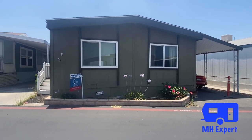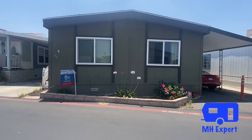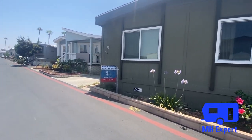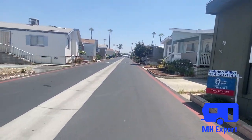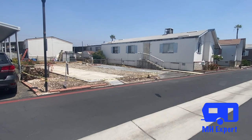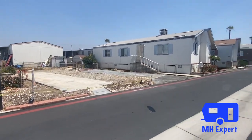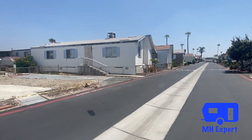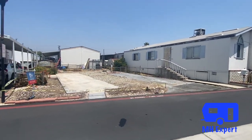We're over here at Royal Palms. Once again we've done several Manufacturing Mobile Home Tours at Royal Palms, an all-age community in Covina, California. We have two vacant spaces — one is over here and another one is right about there where we're going to be bringing new homes in.